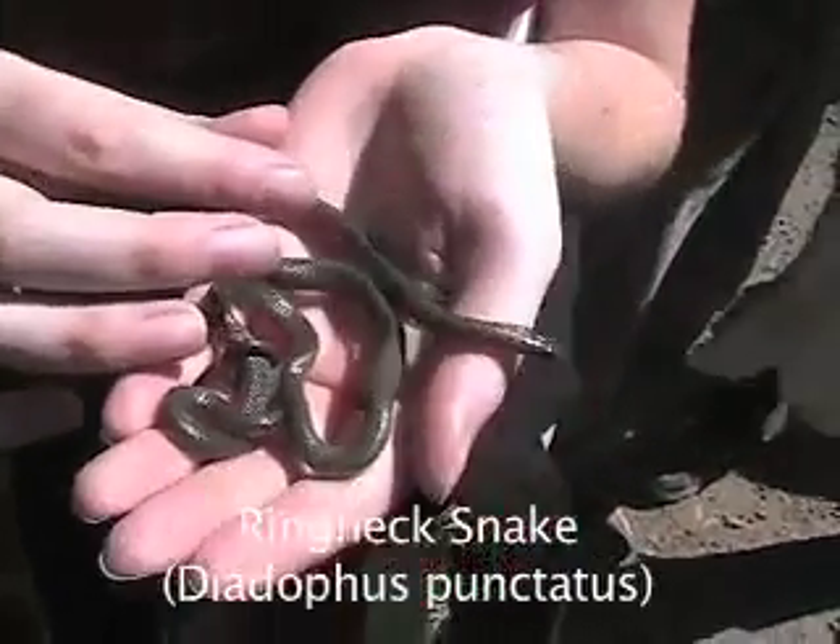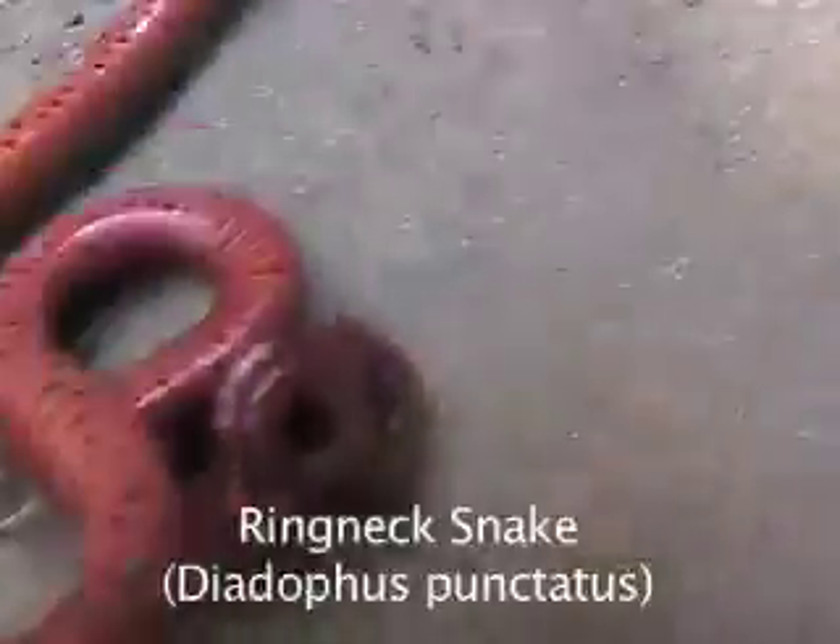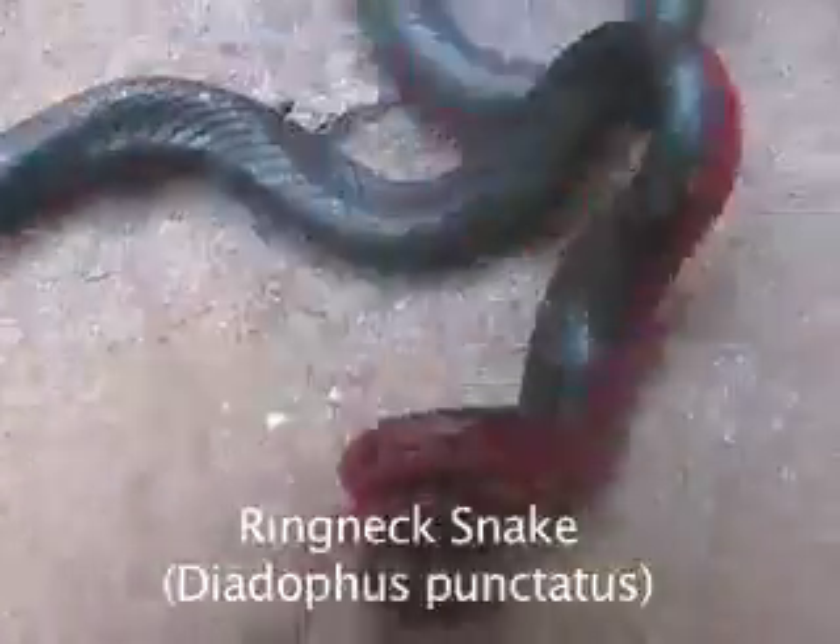The ring-necked snake has a very shiny appearance with a bright orange ventral side. It also has an orange ring around its neck.